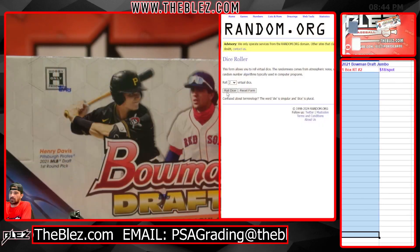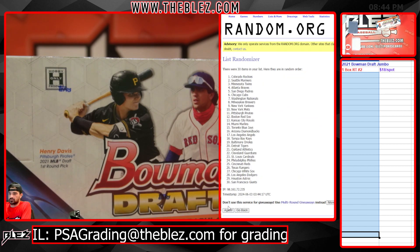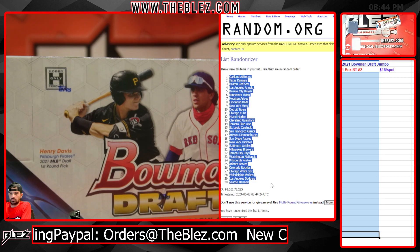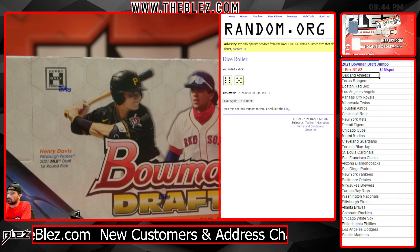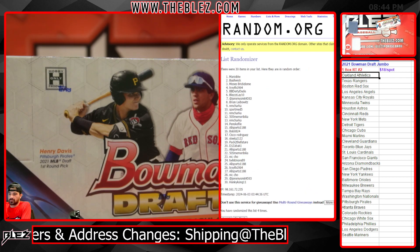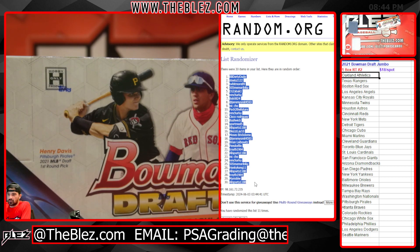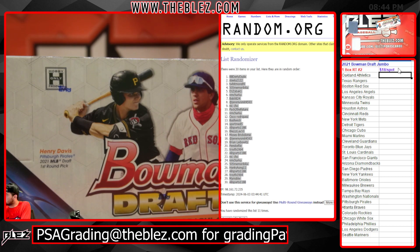What's up everyone, 2021 Bowman Draft Jumbo one box. Dice rolls an 11. 11 — your names! Make-A-Wish, my guy BB at the top, it's Mason Miller in the A's. Everybody see who you got.